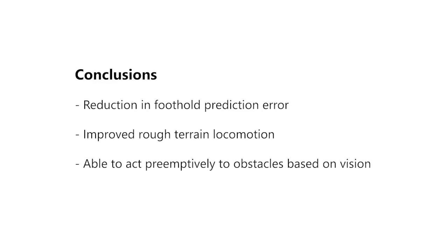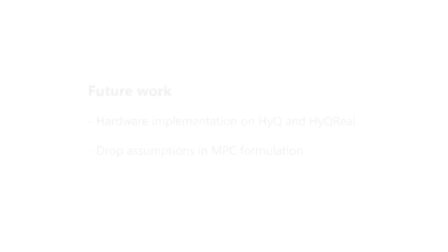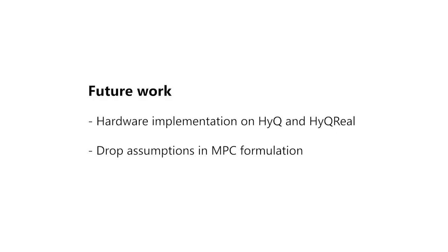In conclusion, the proposed control strategy reduced the foothold prediction error and presented less variation in forward velocity with respect to our baseline controller. This resulted in reliable locomotion capable of overcoming large perturbations and able to act preemptively to obstacles based on visual information. As future work, we are currently implementing the proposed approach on our hydraulic quadruped robots HyQ and HyQReal, and we plan to reformulate the problem such that the effects of precession and nutation are not neglected.